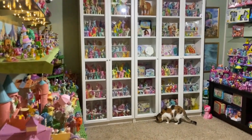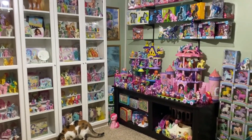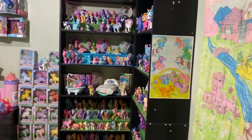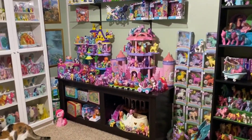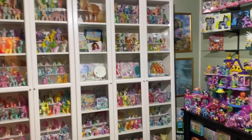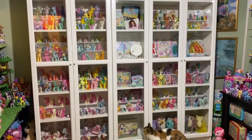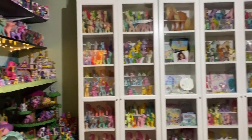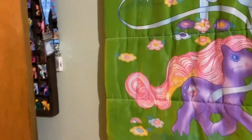Welcome back to Sunset Ponies everyone. I thought it was about time to do an update on my pony room because I have definitely made some changes. I took out a bed that was in here and I recently bought these awesome IKEA shelves which cover the window that was in here.